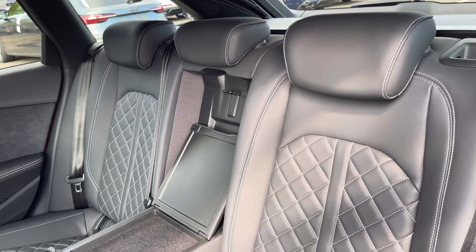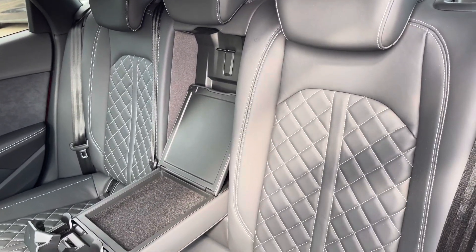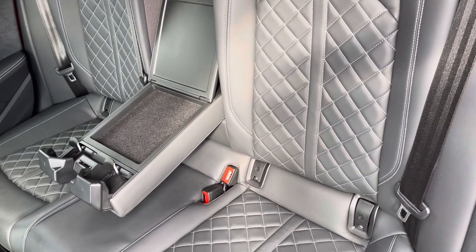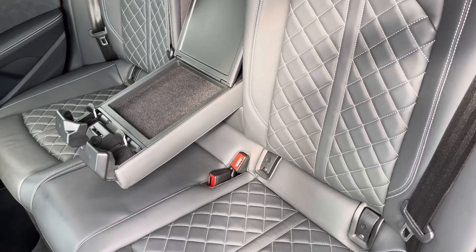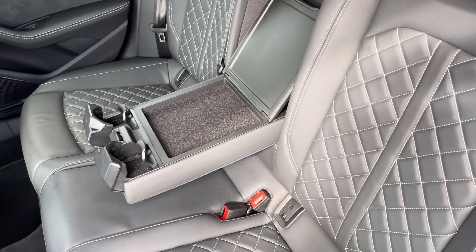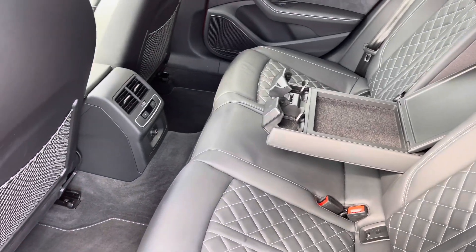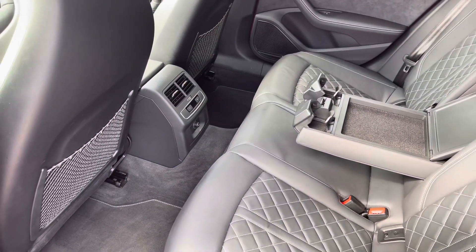Moving inside you'll find fine Nappa leather upholstered rear seats with integrated ISOFIX child seat mounting points, while there's the optional fold-down armrest with inbuilt storage and cup holders, as well as storage nets behind the front seats, climate control and 12-volt power socket.